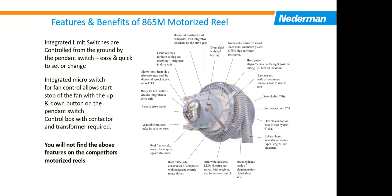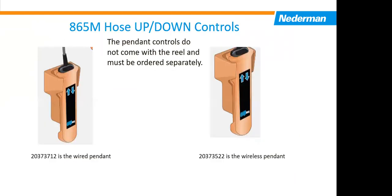Here are our up-and-down controllers. We have the wired pendant and the wireless pendant. The wireless pendant seems to find its way into people's toolboxes and lunchboxes at home. Although we can't control that, the wired pendant is probably the better way to go as far as not having them go missing during the workday.